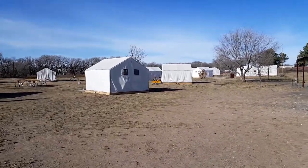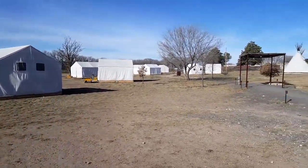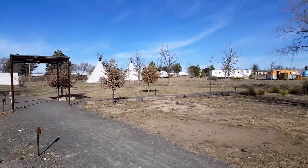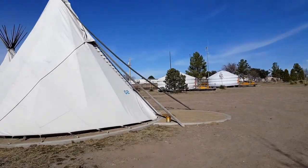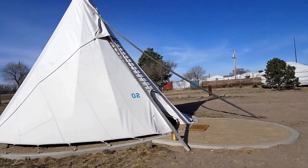There are some teepees here — these go for $185 a night. I just met a couple from New York and they said they did it for the experience.